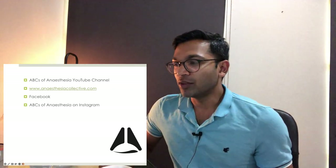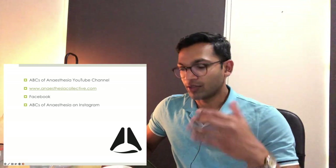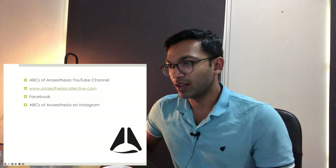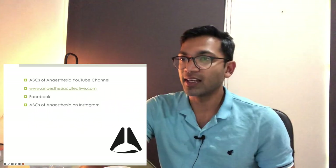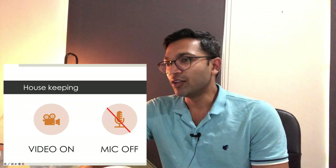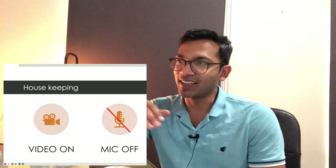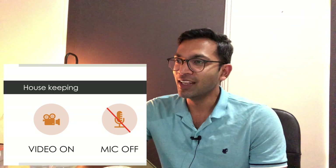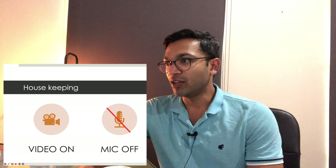All my Part 2 final exam resources are on my YouTube channel — there's a playlist called Final Exam or Part 2 Exam Playlist with all courses listed. I usually say video on and mic off, but I'm in a place called Broom where the internet connectivity is terrible, so I'm totally okay if you don't have your video on. If my connection gets bad I'll turn my video off and hotspot — I have a plan in place.